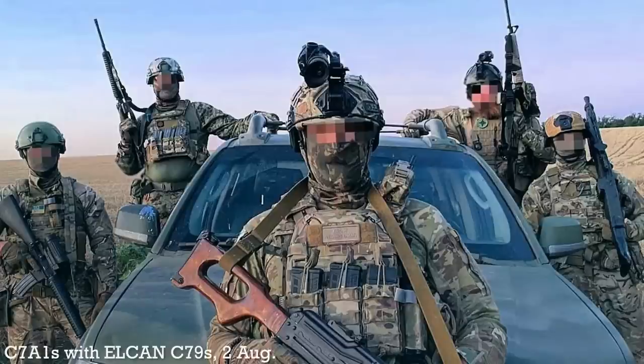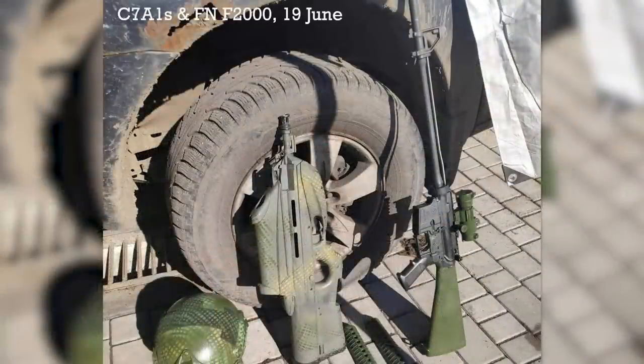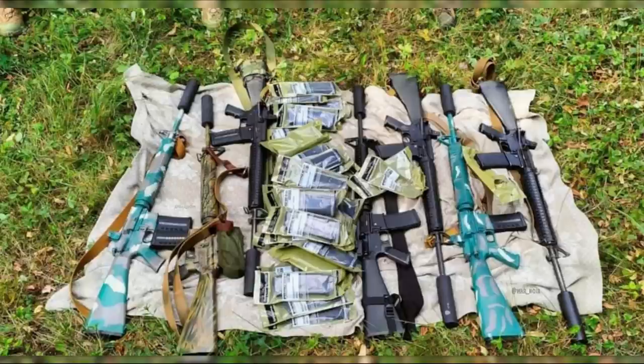The numerous C-7A1s seen in use have been fitted with a mix of Elcan C-79s, Aimpoint Comps, and various reflex sights, and some with the original Diemaco/Colt Canada rear iron sights. Some have already been painted up in some pretty interesting paint schemes and fitted with suppressors.